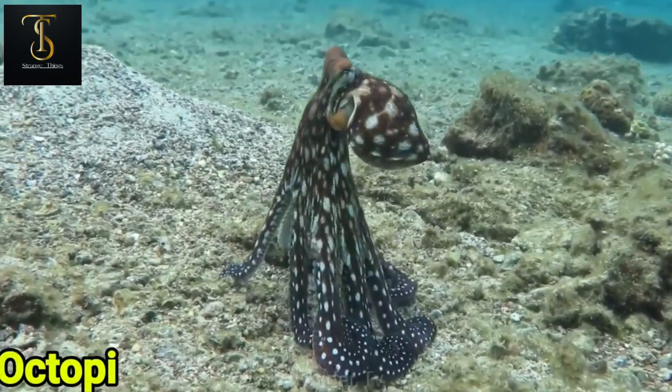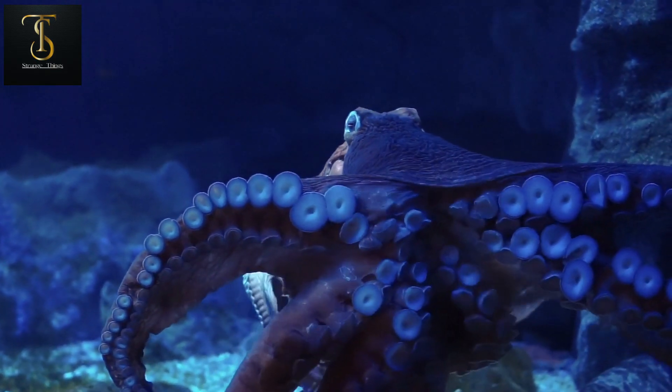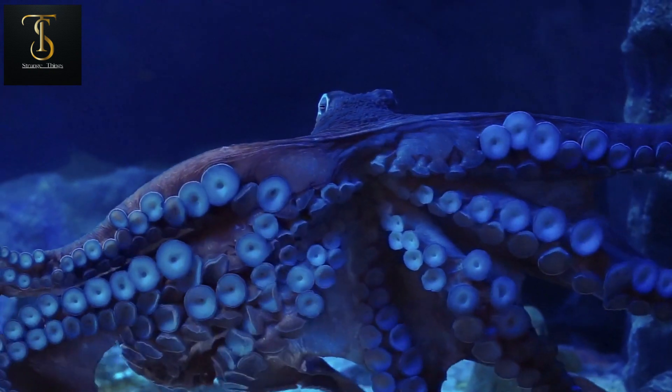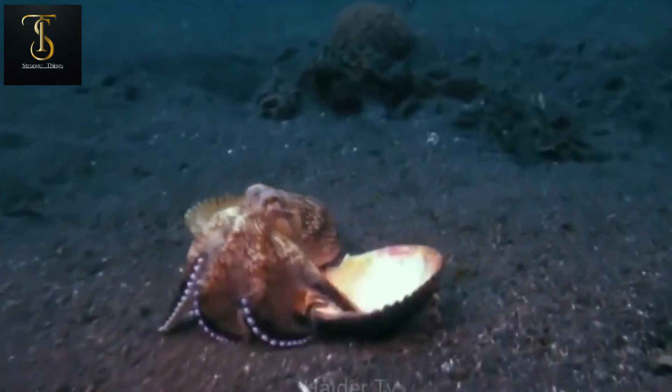Number five is the octopus — a creature that has three hearts and is included in the list of the most dangerous sea animals. The octopus possesses a special ability: although octopuses are usually brown in color, when they sense danger their defense mode is activated.